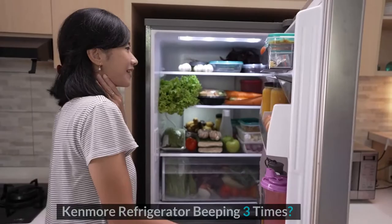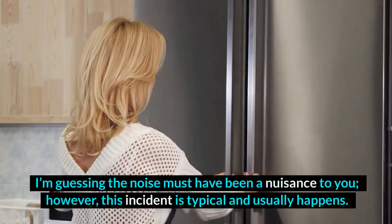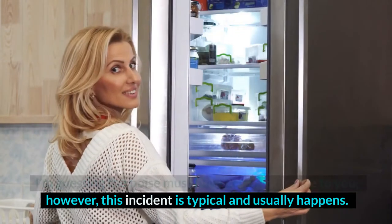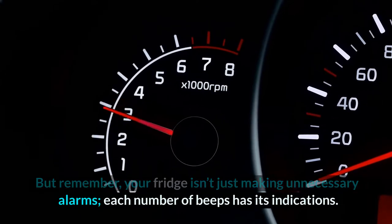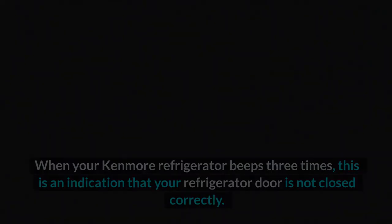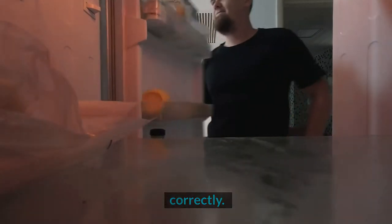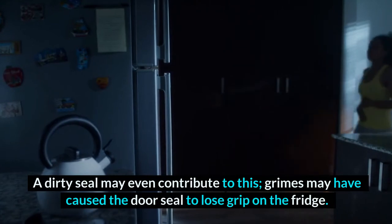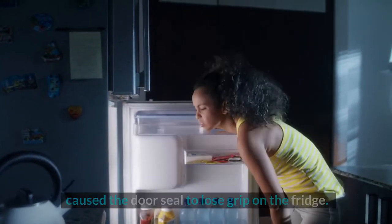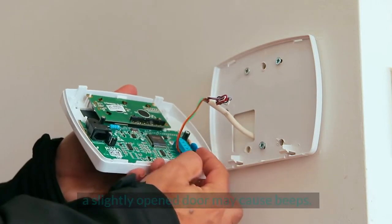Does your Kenmore Elite Refrigerator keep making a beeping sound? This incident is typical and usually happens. Remember, your fridge isn't just making unnecessary alarms — each number of beeps has its indications. When your Kenmore Refrigerator beeps three times, this is an indication that your refrigerator door is not closed correctly. Sometimes the alarm may result from the refrigerator's internal temperature fluctuation. A dirty seal may even contribute to this, as grime may have caused the door seal to lose grip. Most Kenmore Refrigerators come with a door alarm, and even a slightly open door may cause beeps.